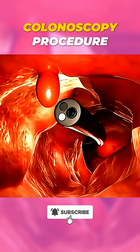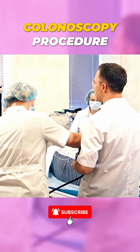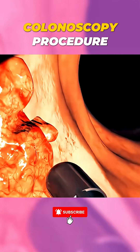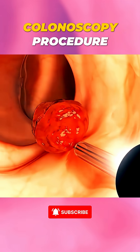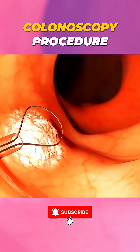At its tip is a tiny camera that sends live images to a monitor, allowing the doctor to carefully check the colon's lining for issues such as inflammation, polyps, or early signs of cancer. If a polyp or suspicious tissue is found, it can be removed immediately for further testing, right during the same procedure.